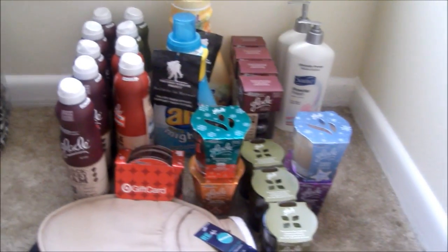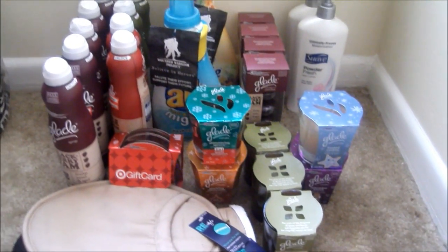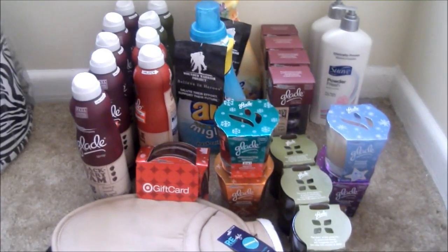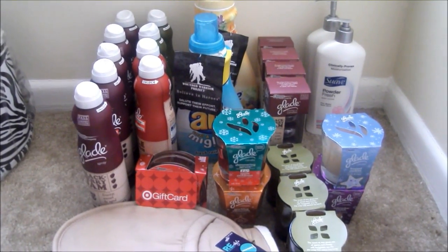Hi guys, how are you? Today I'm bringing you my Target haul. I was able to do this within pretty much one whole day, and I did break down the transactions into five items per transaction. I will show you the receipt and the items that I did purchase, just so you have an idea of what you could buy or work with.